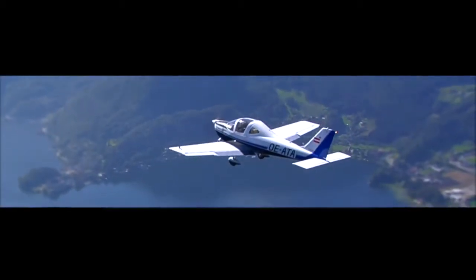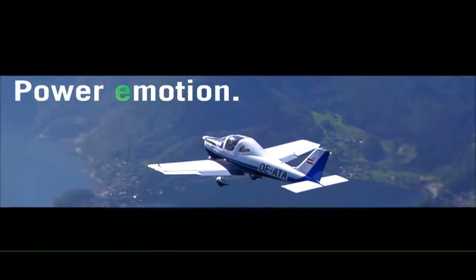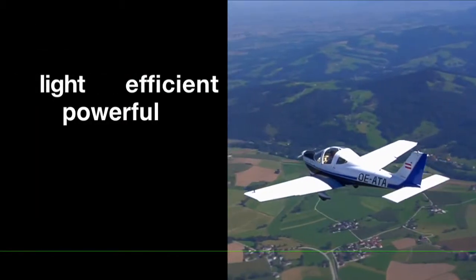BRP Rotax Aircraft Engines. Power in motion. Powerful, light and efficient.